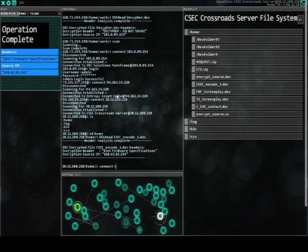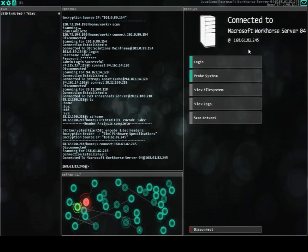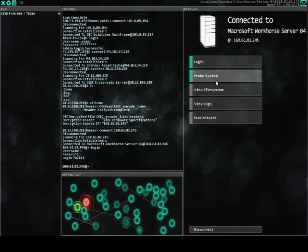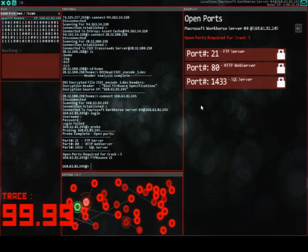Connect to 168.61.82.245. Oh — Microsoft Workhorse. Goddamn, this is our first time here guys. Welcome to the big leagues. MPP server Finwan.